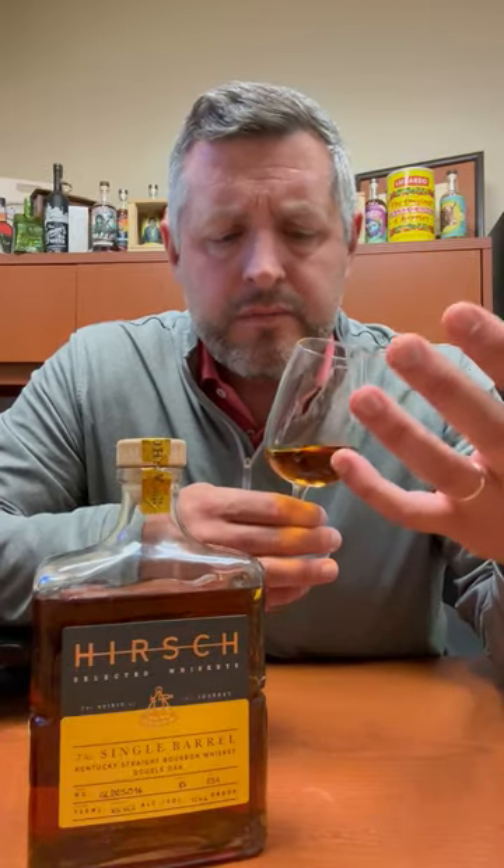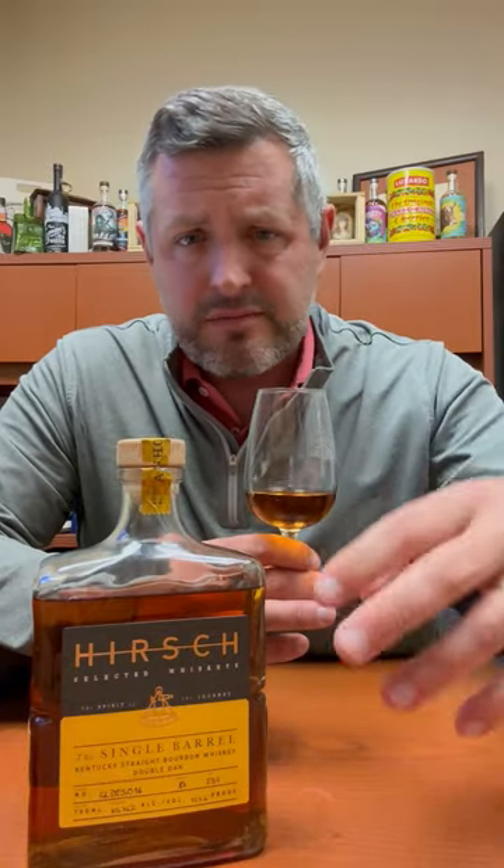On the nose, you're going to get that saddle leather. There's a bit of tropical fruit, a little bit of toffee caramel, maybe a little bit of honey going on, and maybe a little bit of orange.